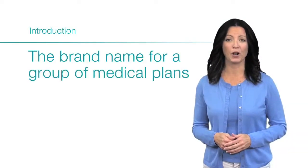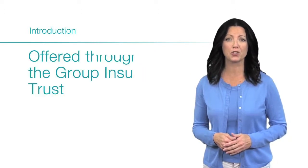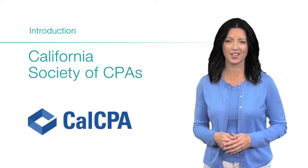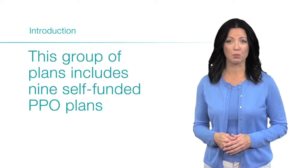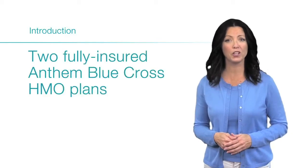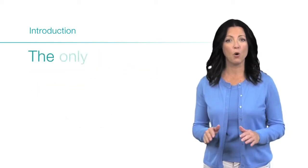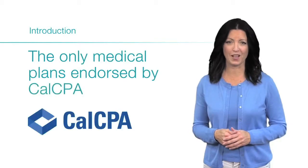CalCPA Protect Plus is the brand name for a group of medical plans offered through the Group Insurance Trust of the California Society of CPAs. This group of plans includes nine self-funded PPO plans and two fully insured Anthem Blue Cross HMO plans. They are the only medical plans endorsed by CalCPA.